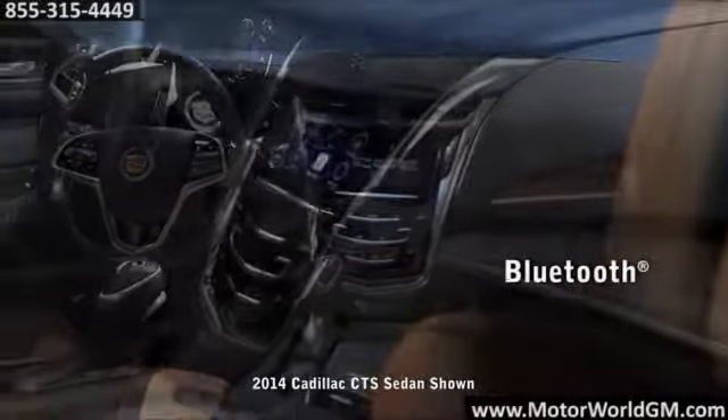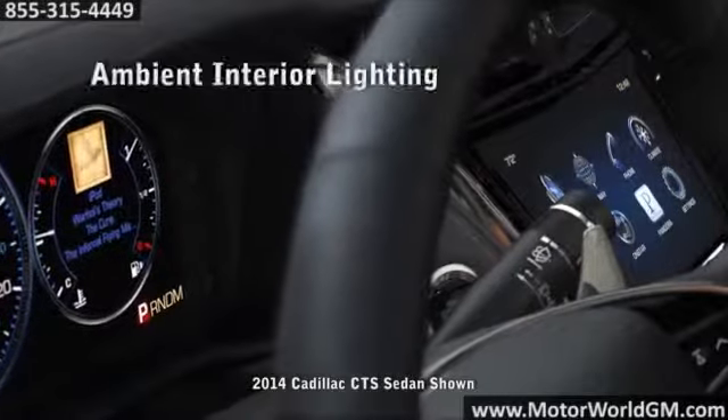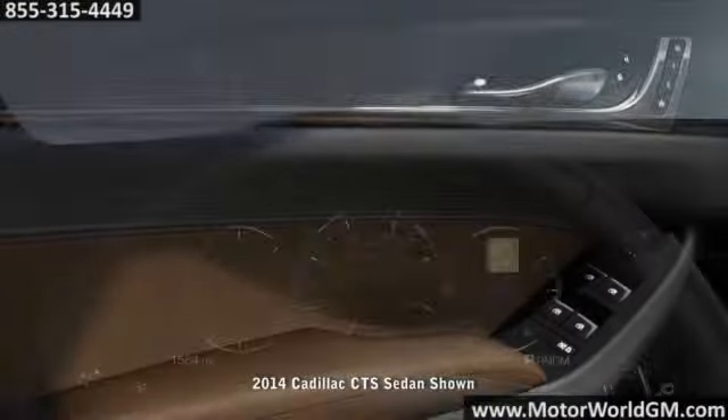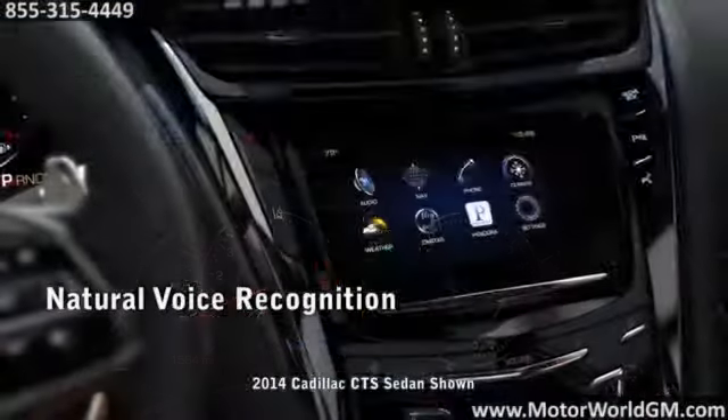The interior of the CTS is elegantly designed and full of impressive technology. High-end, authentic materials like Opus semi-aniline leather ensure every detail makes a statement. An 8-inch screen features the intuitive Q driver interface.